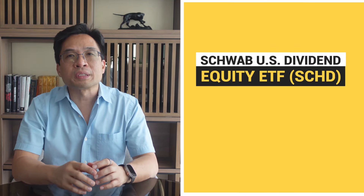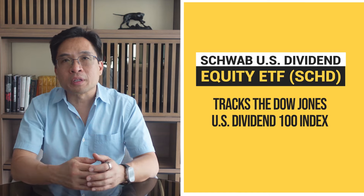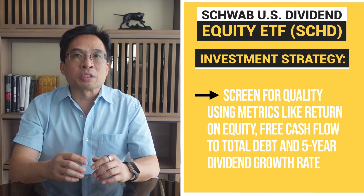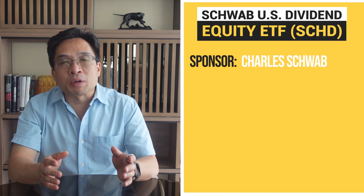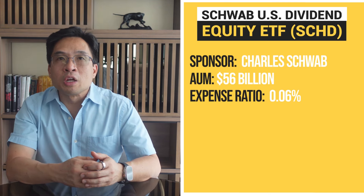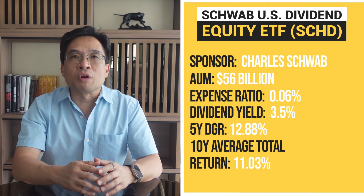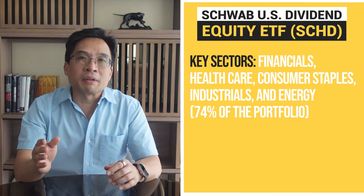First up, we have the Schwab U.S. Dividend Equity ETF, ticker symbol SCHD. SCHD aims to track the Dow Jones U.S. Dividend 100 Index, focusing on high-quality companies with strong dividend histories. SCHD focuses on companies with a minimum of 10 consecutive years of dividend payments. The index screens for quality using metrics like return on equity, free cash flow to total debt, and the five-year dividend growth rate. It's managed by Charles Schwab. The fund has approximately $56 billion in assets under management, an expense ratio of 0.06%, a dividend yield of around 3.5%, a five-year dividend growth rate of 12.88%, and a 10-year average total return of 11.03%. The top sectors include financials, healthcare, consumer staples, industrials, and energy, making up nearly 74% of the total portfolio.